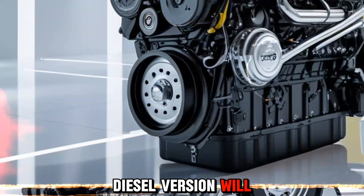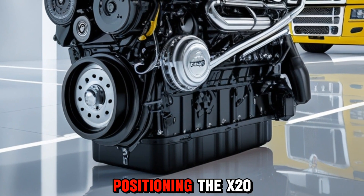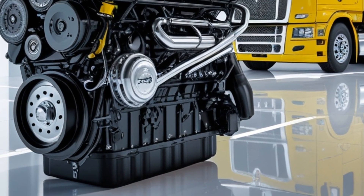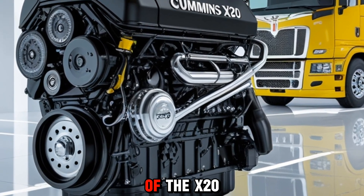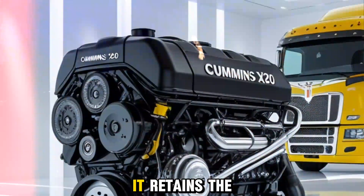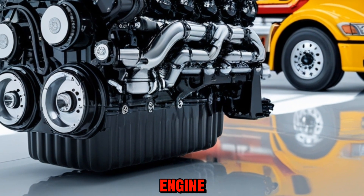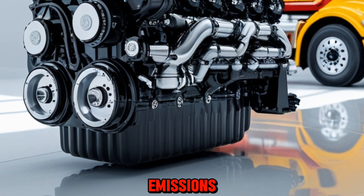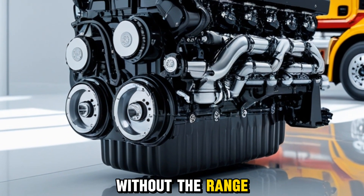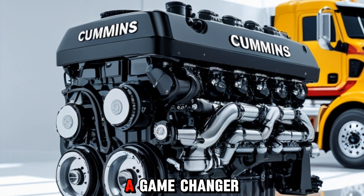While the diesel version will be the workhorse for many applications, Cummins is clearly positioning the X20 as a stepping stone to cleaner fuels. The hydrogen variant of the X20 is perhaps the most exciting development — it retains the mechanical advantages of an internal combustion engine while eliminating carbon emissions. For companies looking to decarbonize without the range limitations of battery electric trucks, this could be a game-changer.